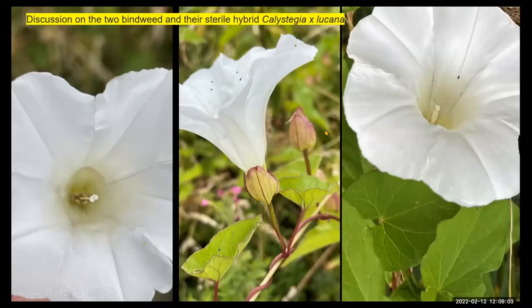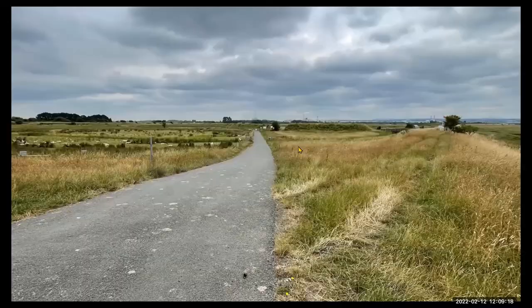This one we had quite a bit of discussion on. There was certainly probably two and possibly a hybrid of these bindweeds along this stretch. Like so many plants with hybrids, it can be difficult to work these things out. We had lunch on the left area there by Burton Point.